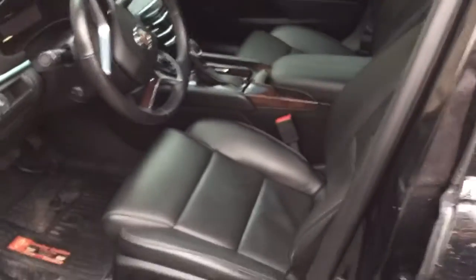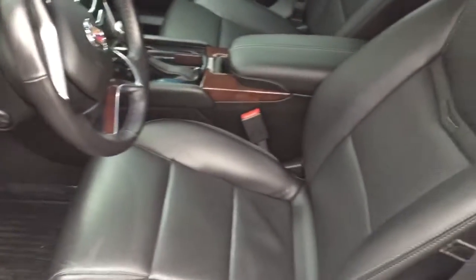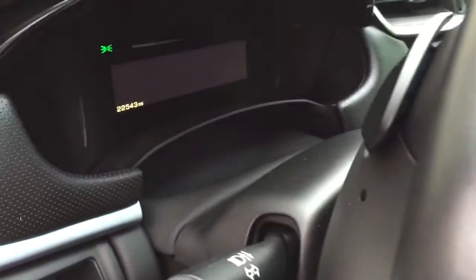The interior here is black as well. You can see everything is in really great condition on this vehicle, and it has just a little over 22,000 miles on it.